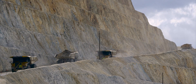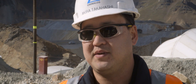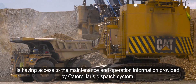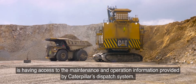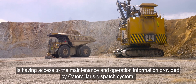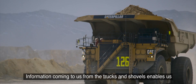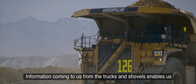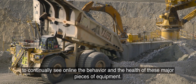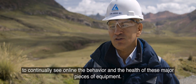We also have Meinster, the fleet management system that belongs to Caterpillar. That's like the brain of the operation here. One of the most important things that makes our work easy is the permanent availability of maintenance information on the operation. Through the dispatch system that Caterpillar has, the information that comes from the trucks makes us see permanently and in real time the behavior and health of the important equipment.